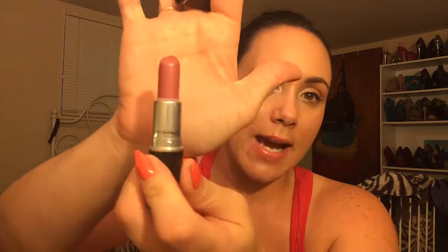Next is a MAC lipstick — it's a cream sheen in the shade Hot Gossip. I don't need to say much about this. It is just the perfect pink shade, creamy and moisturizing. I love the way MAC lipsticks smell — it's like a heaven sweet candy cookie smell.